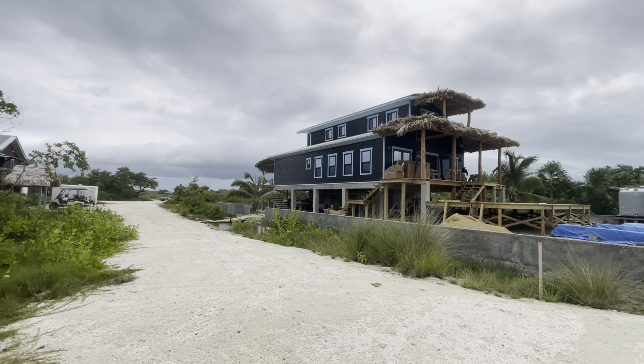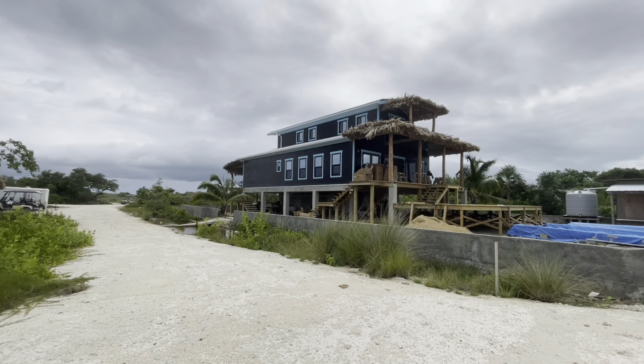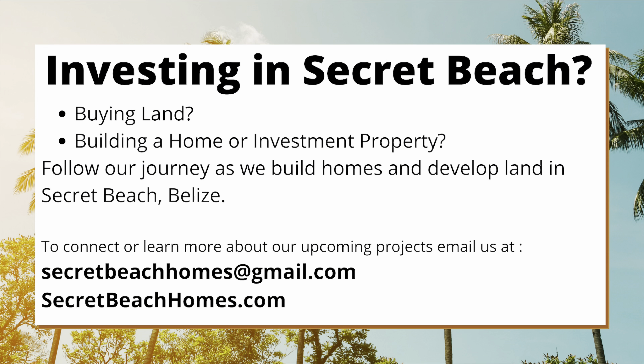That's the one that's currently under construction — they're almost done, and it's going to be some rental units. And then this one here on the right has been here for a while. It's called Casa Nova Cabanas, and it's little Airbnbs and rental casitas that you can rent.